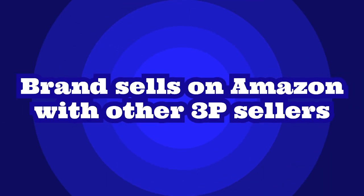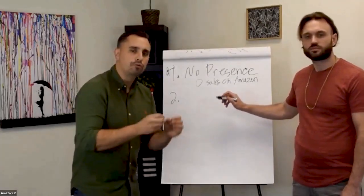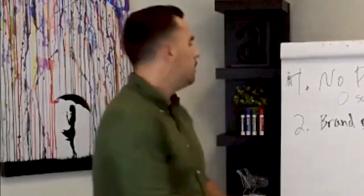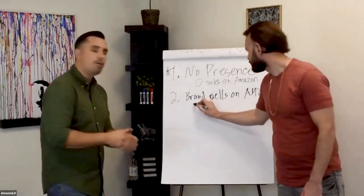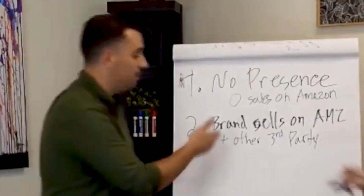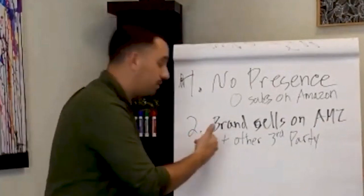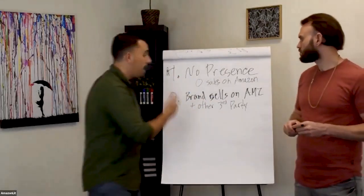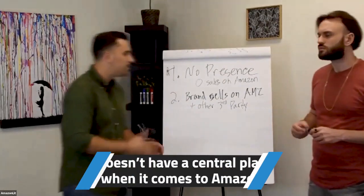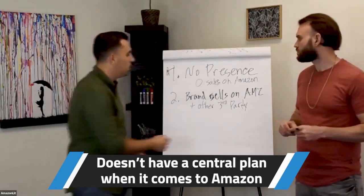Number two is a brand that is on Amazon, but it doesn't really have its brand marketing goals set up as far as a strategy to work with sellers. You see the brand on Amazon — like a lot of Procter & Gamble products — because they're so big, they're not really concentrating on Amazon. There are all sorts of sellers selling their products, and they don't really have an organized central method when it comes to Amazon.